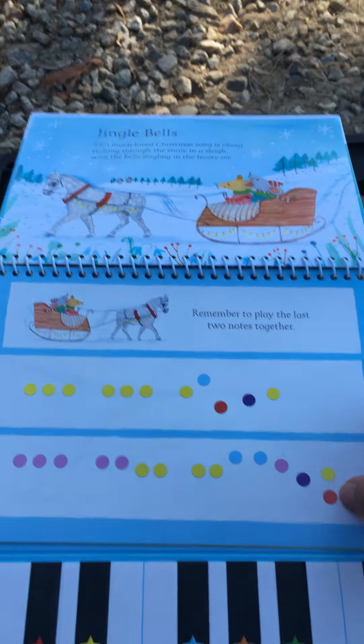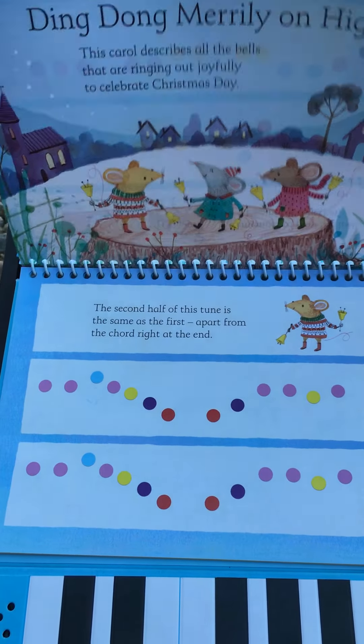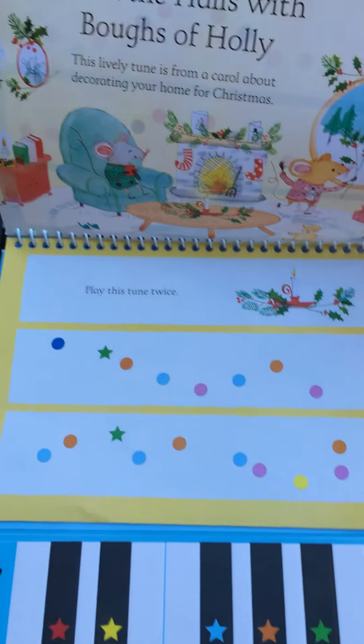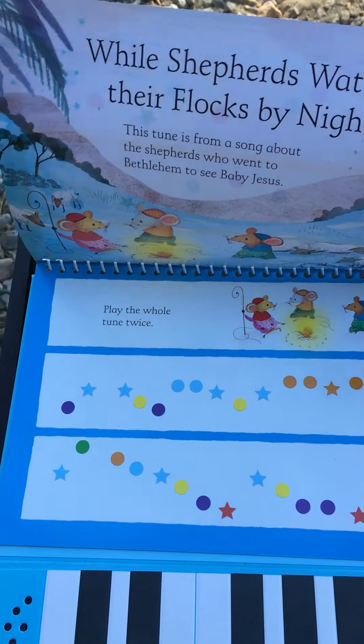I'm actually sitting out in my driveway trying to get away from my kids, because I was not able to make this video without my little one mobbing me, so I had to remove myself from the situation so I could play this myself.